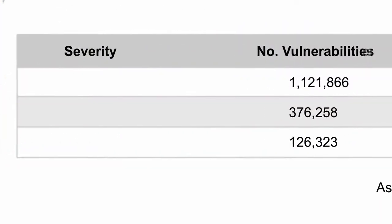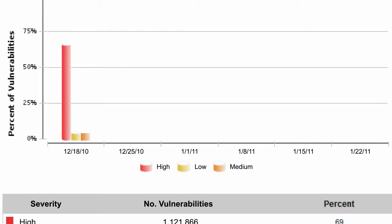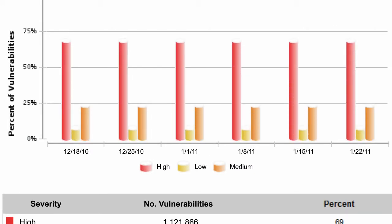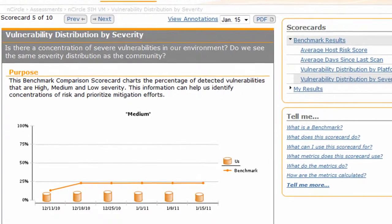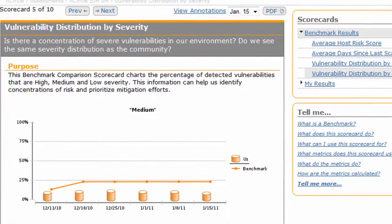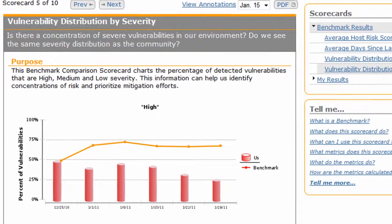You can analyze your vulnerability distribution by severity, which shows the distribution of vulnerabilities classified by impact rating, and see how you compare to your peers. Are you placing your remediation efforts on the right vulnerability remediation? In this case, you may need to reprioritize your efforts to remediate the higher risk vulnerabilities.